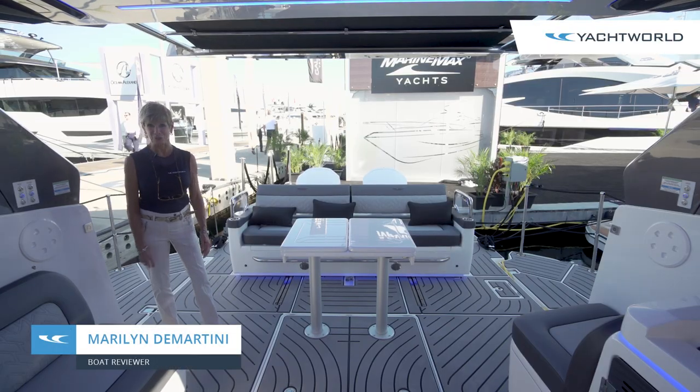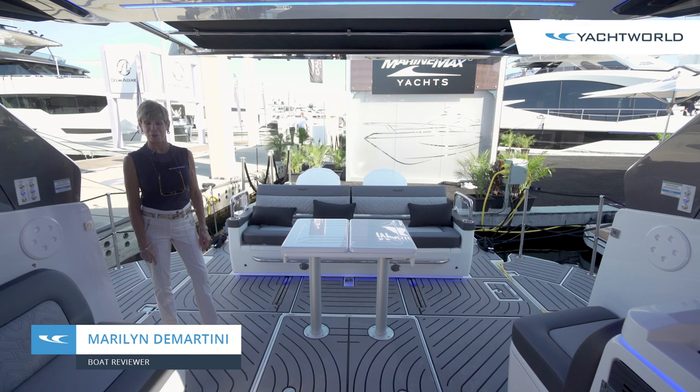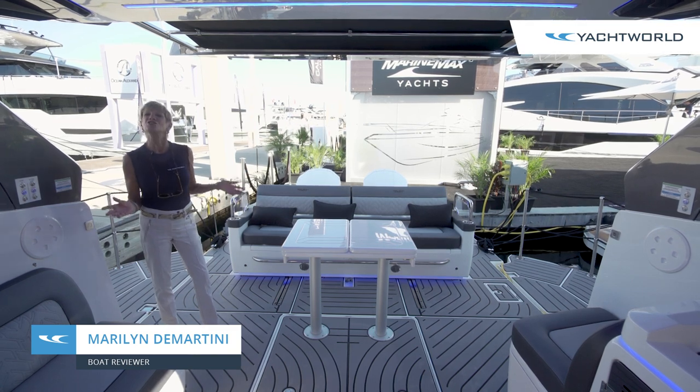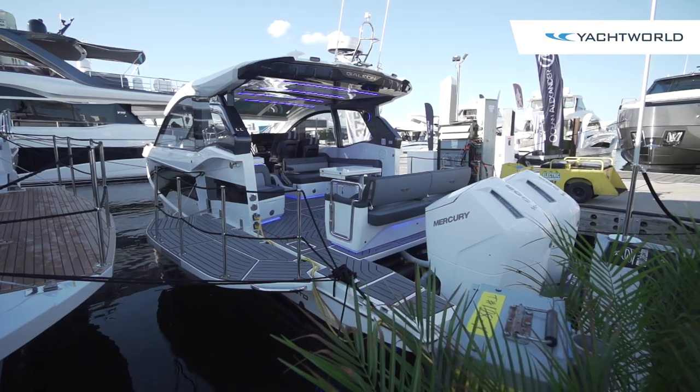Hi, I'm Marilyn Demartini with Yacht World, and we're here with Galleon Yachts, represented by MarineMax, on the GTO 375 — the Gran Turismo Outboard.